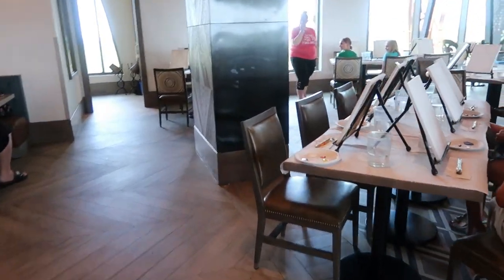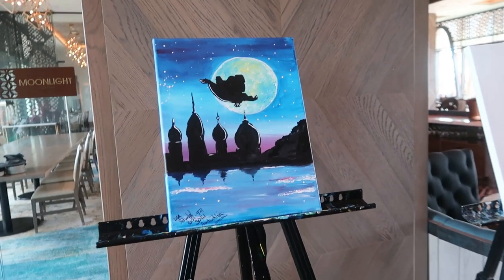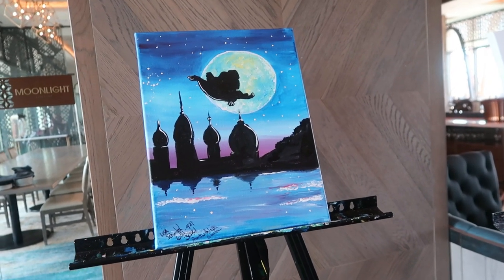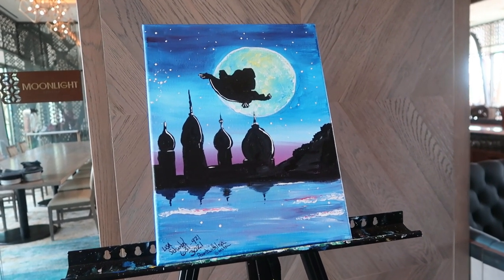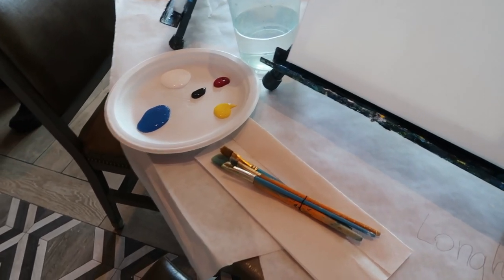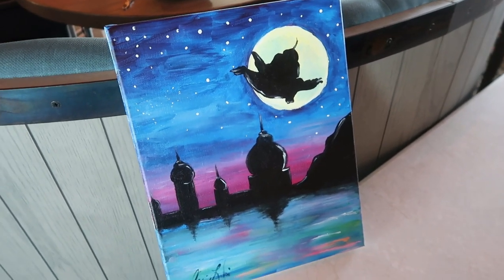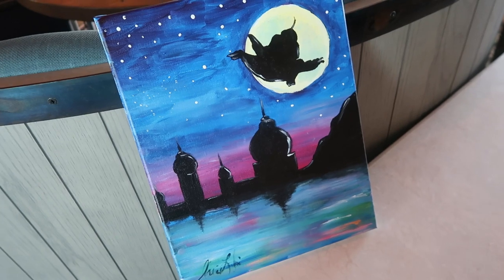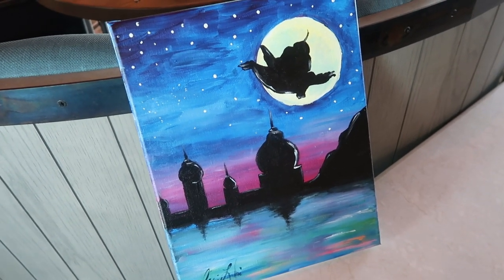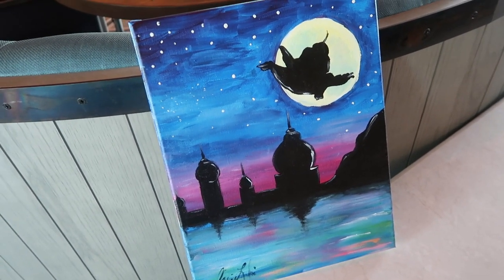So this is what we're going to be painting today — Jasmine and Aladdin! Isn't it gorgeous? Hopefully mine turns out this good. Here is my painting of Aladdin and Jasmine, with the city, the water, the mountains, and the buildings. What do you guys think?